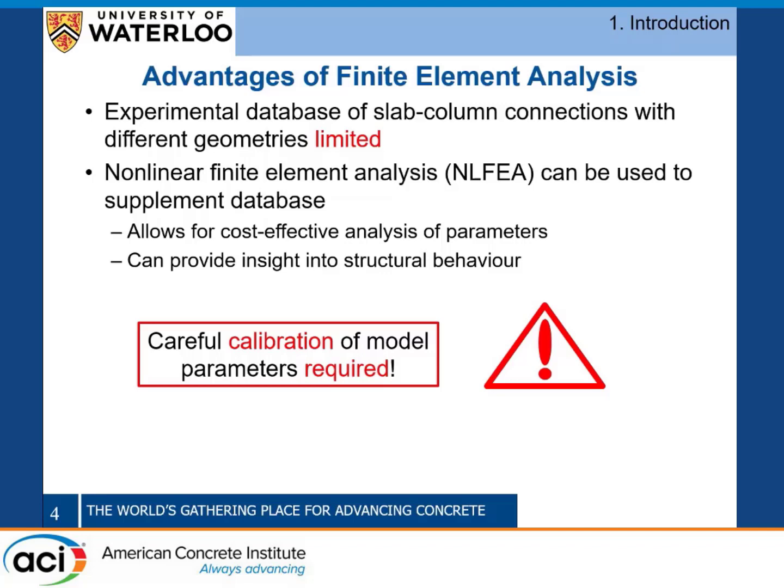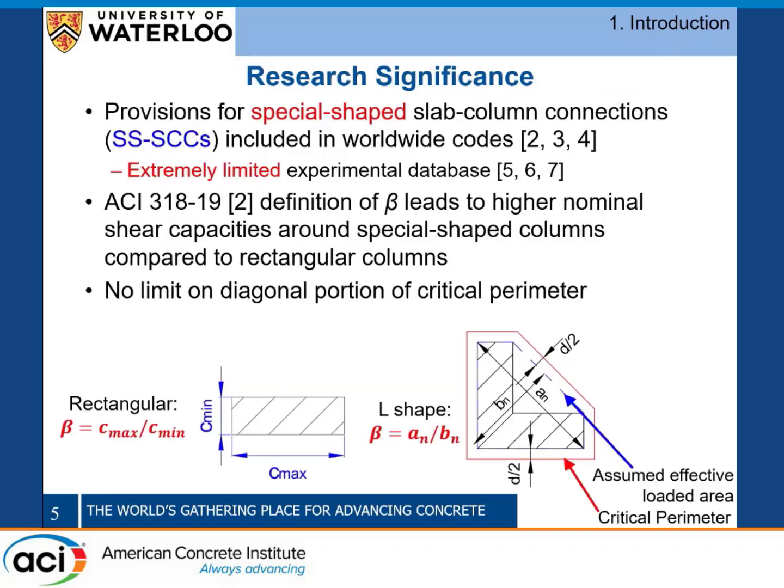One area that is really lacking is the influence of column geometry, in particular for special-shaped slab-column connections such as L's, T's, and cruciform shapes. All design codes have included provisions for these since the 1970s, but the background of these provisions is relatively unclear and there doesn't seem to be much work supporting them. So we need to evaluate if these provisions are actually accurate or if they need to be modified.